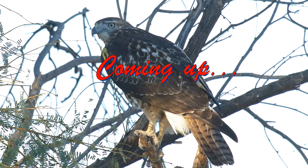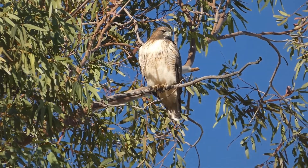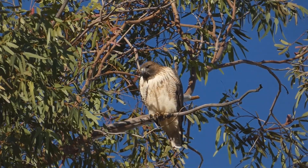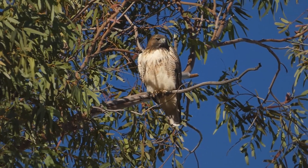Almost half of all red-tailed hawks do not have red tails. One of the most common and widespread hawks has also been called the most misidentified bird in North America.